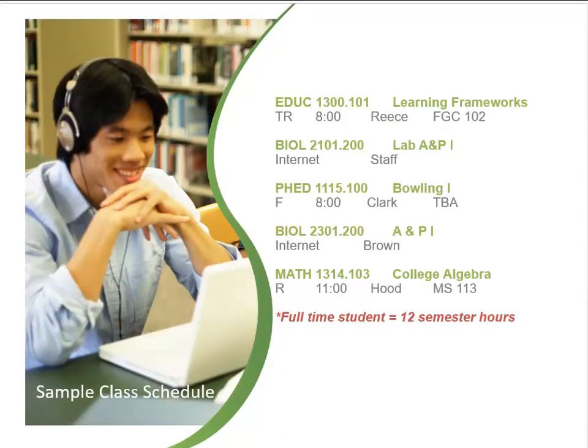A class schedule is full of information. The letters at the beginning of the course indicate the type of class — for example, Math 1314 is a class in mathematics. The numbers in the course tell more about the class. The first number indicates the level of the course — for example, in Biology 2301, the number 2 indicates a sophomore level course, while a number 1 would indicate a freshman level course.